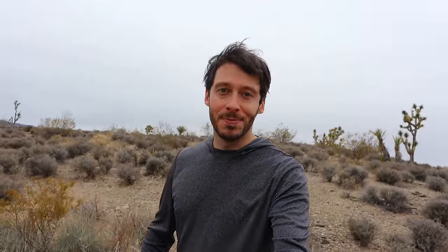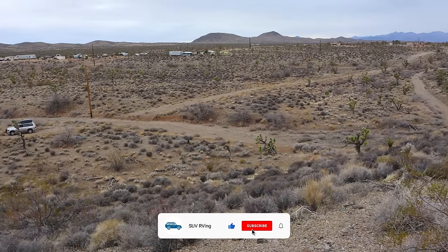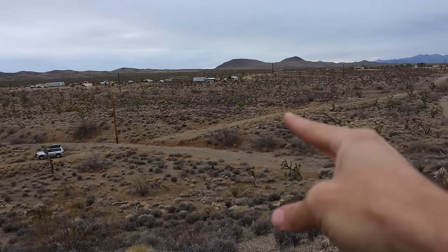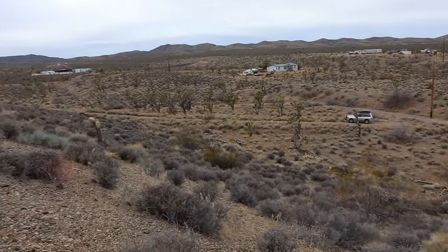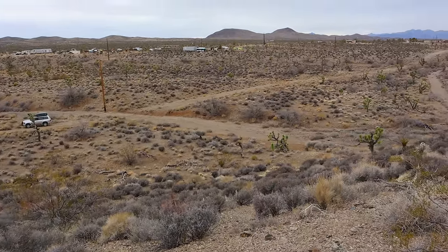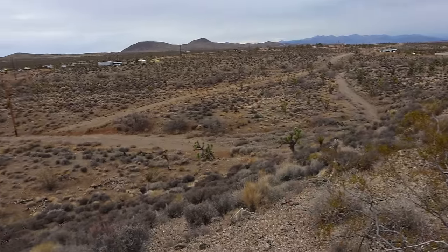I'm at property number one. This is 1.25 acres for $4,950 cash, or you can finance it for between $125 and $250 a month. The first thing I noticed is the road coming in here is absolutely terrible — it's a high clearance road. There were two really steep foot-high edges at two washes I had to cross.